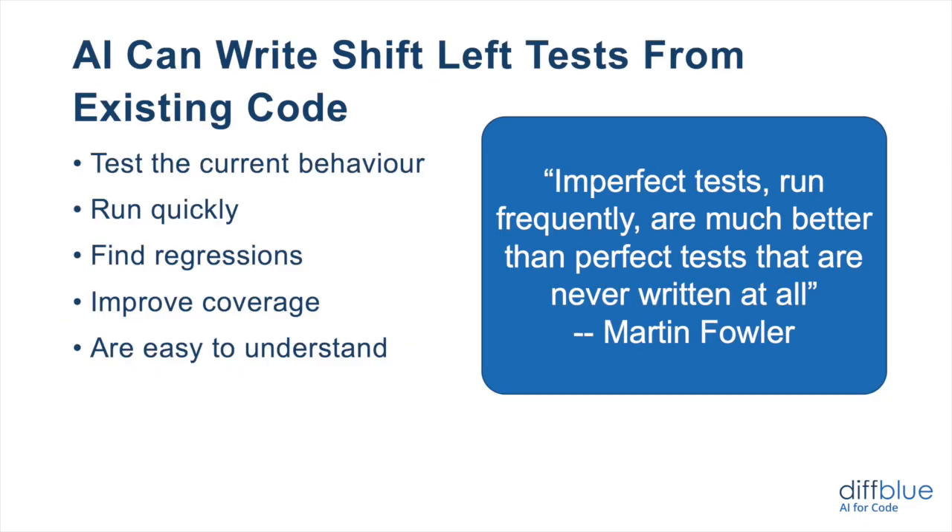One of the things that AI is now capable of doing is writing these shift left tests from existing code. The idea is that you can analyze the existing code of the application, and then AI is able to write a set of tests that reflect the current logic. These are unit tests — not end-to-end tests or integration tests. Essentially what they do is capture the current behavior of the application. You can run these tests and they get good coverage: they put inputs into those methods that follow the different branches and control flow, and they check the result that comes back — not just whether we hit all the lines, but whether we tested the answer and confirmed it is correct. AI is capable of doing this today, and as a result you get tests that run quickly and can find regressions.